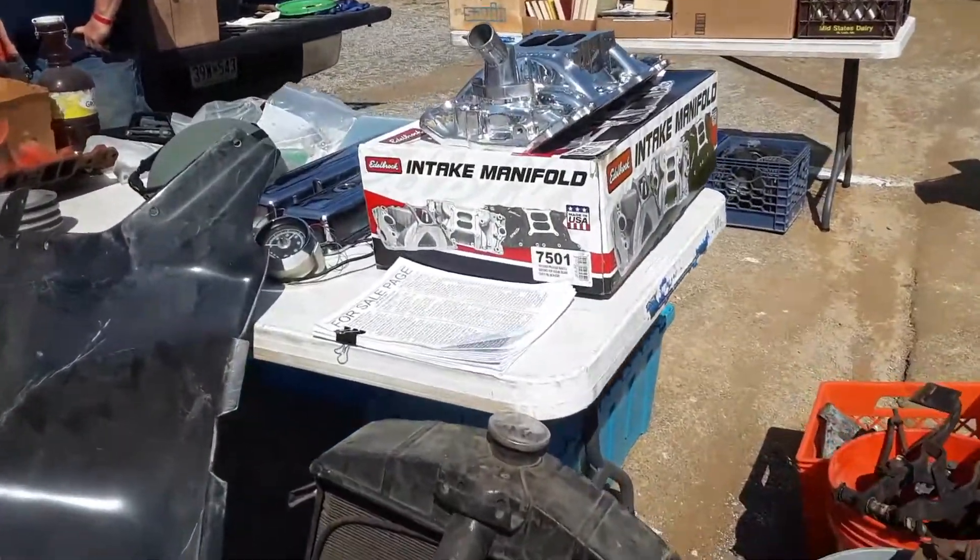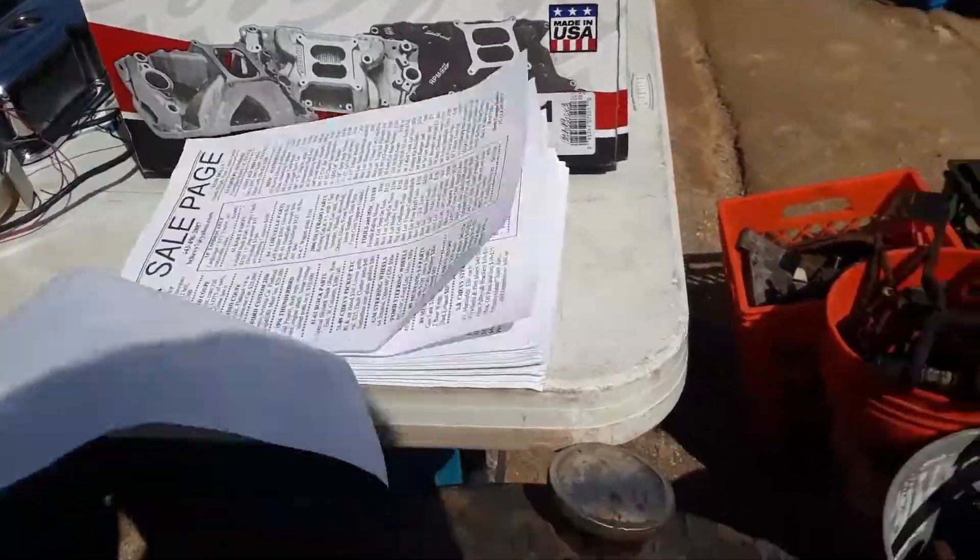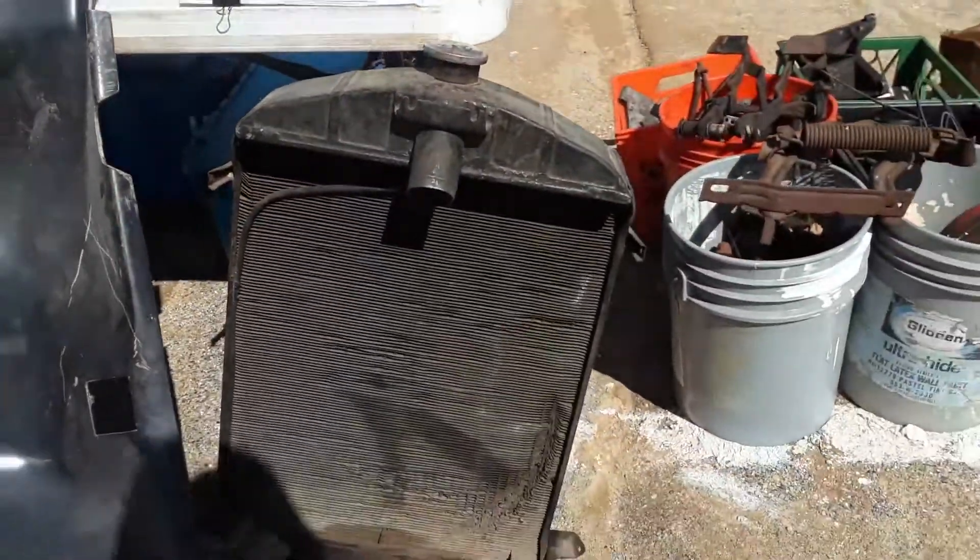Oh my gosh, this wind's kicking up. This man's smart — he's got a for-sale sign paid. Looks like a Ford radiator.